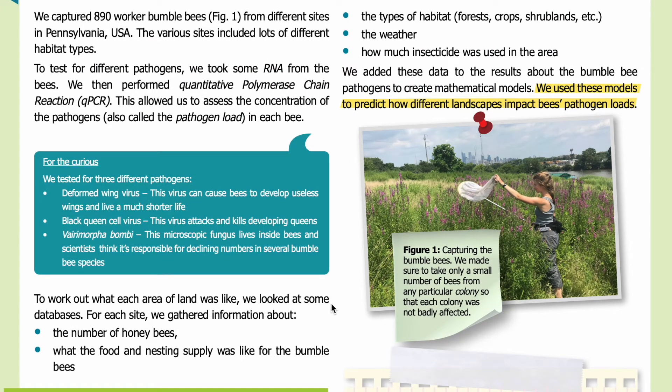To work out what each area of land was like, we looked at some databases. For each site, we gathered information about the number of honey bees, what the food and nesting supply was like for the bumblebees, the types of habitat — forest, crops, shrublands, etc. — the weather, and how much insecticide was used in the area. We added these data to the results about the bumblebee pathogens to create mathematical models, which we used to predict how different landscapes impact bees' pathogen loads.